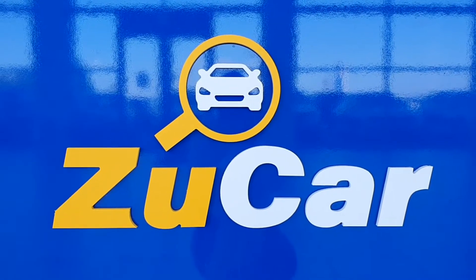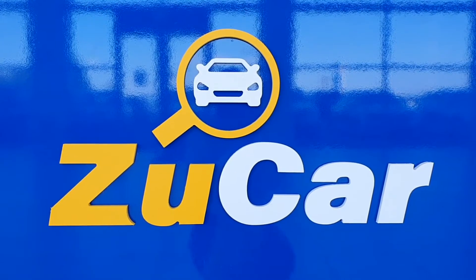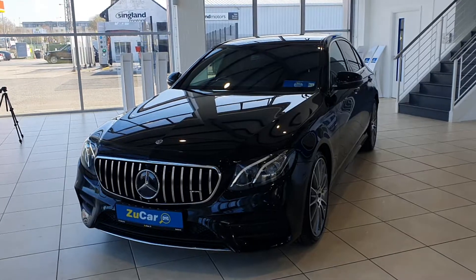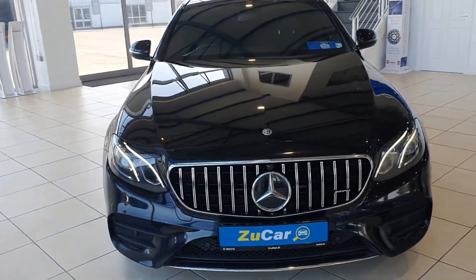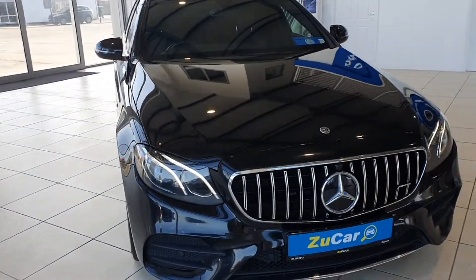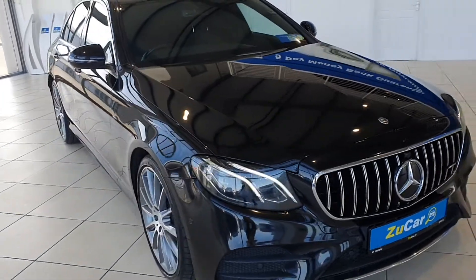Hi everyone, welcome to ZooCar Limerick where we have many makes and models to suit everybody's needs and budget. Today I'm going to show you around this absolutely stunning 2017 Mercedes E Class AMG, absolutely beautiful condition.